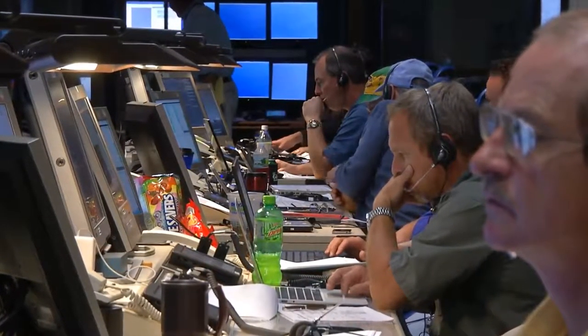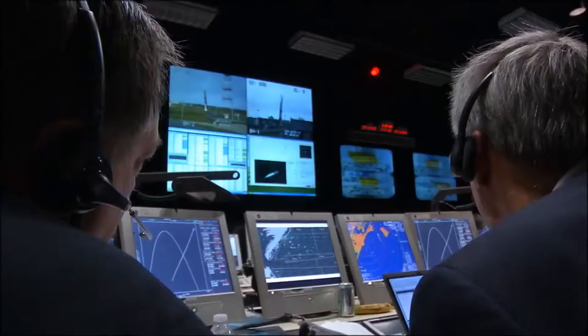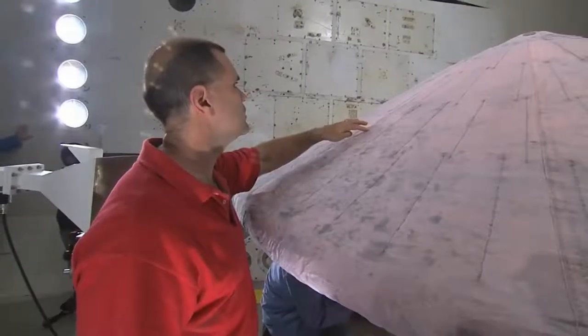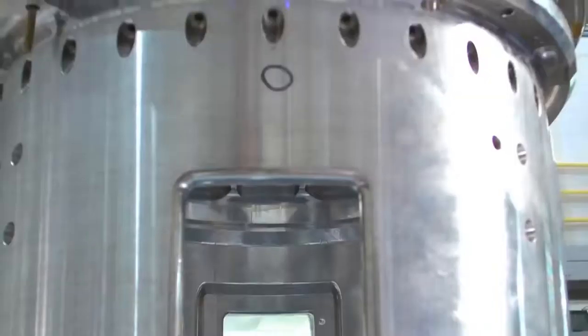Control room scenes like this one are a common sight for those of us who have followed past NASA missions, but unlike many of the launches of the past, this one is very different. The cargo onboard this rocket has the potential to change the way we land on other planets in the years to come.